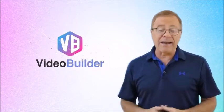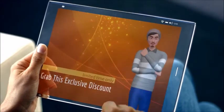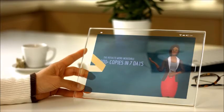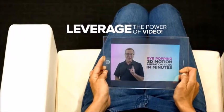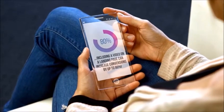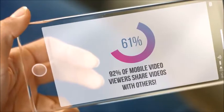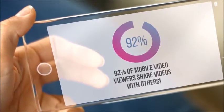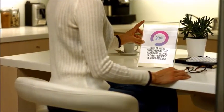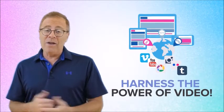Video Builder does all of that and a lot more. If you want to stay competitive in today's online marketplace, regardless of what business or niche you're in, you need to leverage the power of video. According to HubSpot, including a video on a landing page can increase conversions by up to 80%. Up to 64% of users are more likely to buy a product online after watching a video. A staggering 92% of mobile video viewers share videos with others, and 90% of users say videos are helpful in their purchase decision making.